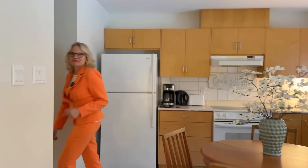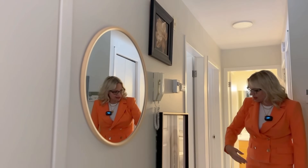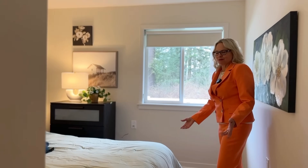So that is the living room. Let's go see the two bedrooms. Here we have a little hallway moment — a mirror to check your lipstick, a little flower, and a little doorway to a better life.